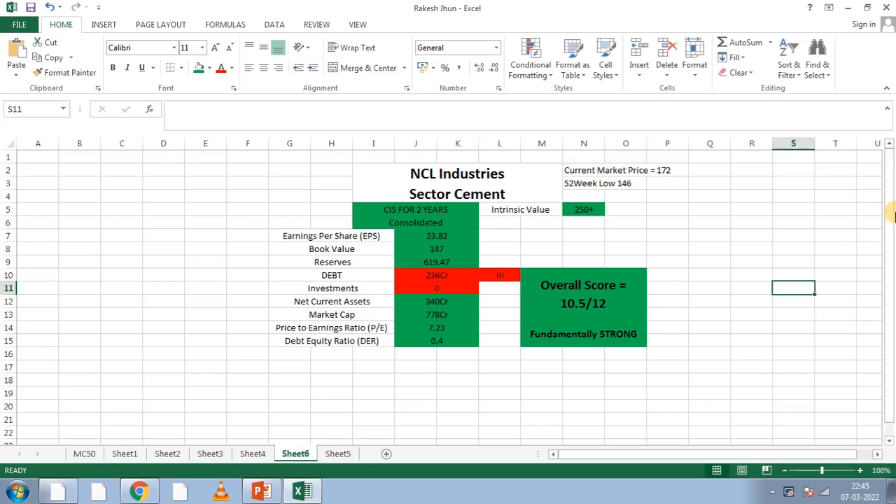Hi guys! Hello everyone! This is All Grown Investments — share market investment based videos. In this video, we will talk about Insider Trading Company, NCL Industries Company.